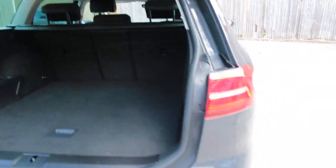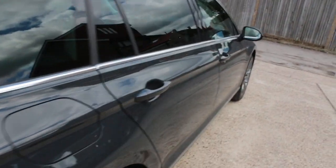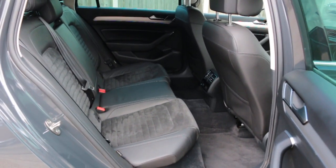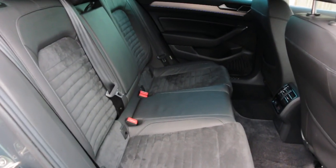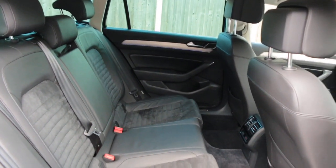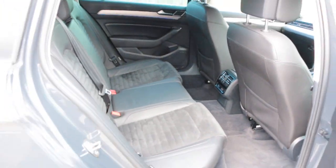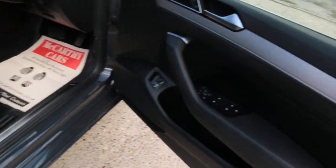Black leather interior, ISOFIX, 3-zone climate control, air conditioning, and folding mirrors.